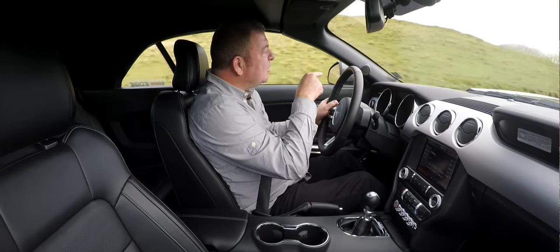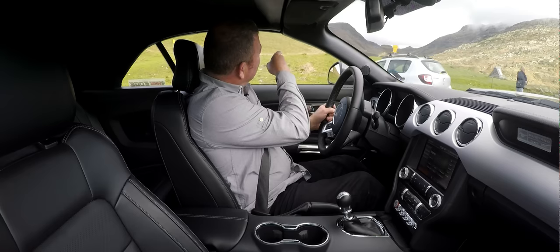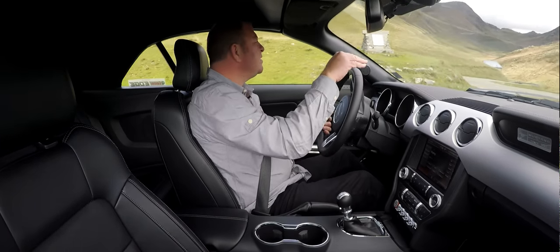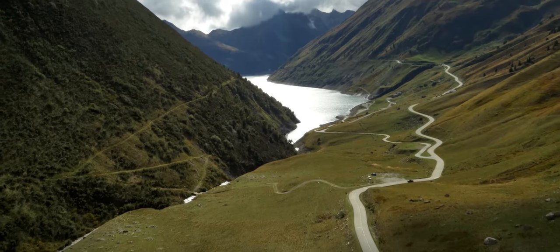So up here we have the yellow jersey, obviously won and maintained this year by Mr Christopher Froome. Just over there, as you can see. And then you come up over this piece of the valley and the sight that greets you is quite beautiful.